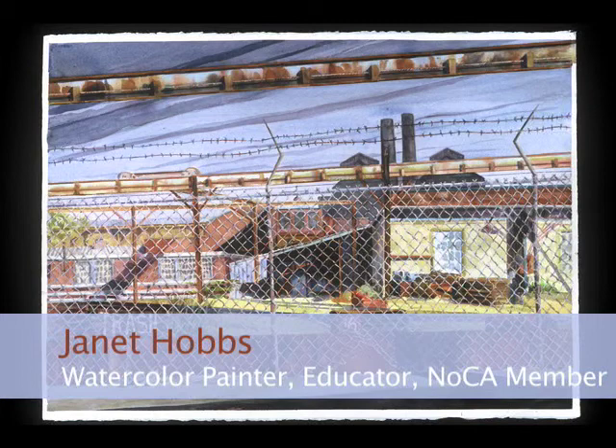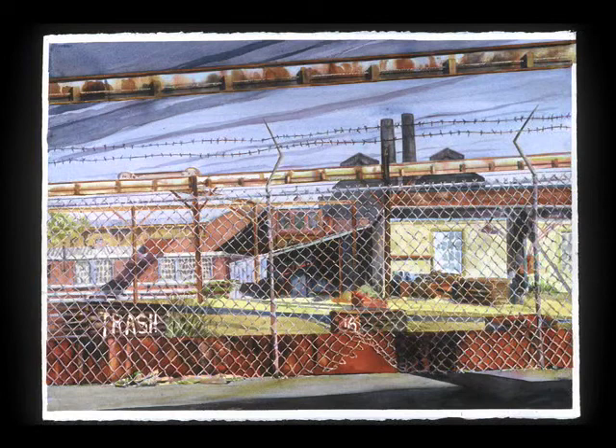The works I've selected to show represent work I've been doing over a period of 12 years or so. I've been working in watercolor primarily since that time, and the first piece is titled Foundry Boundary.